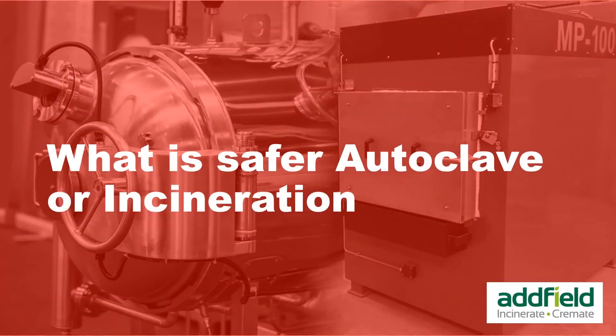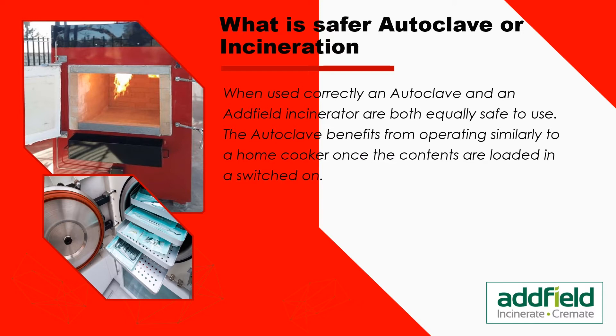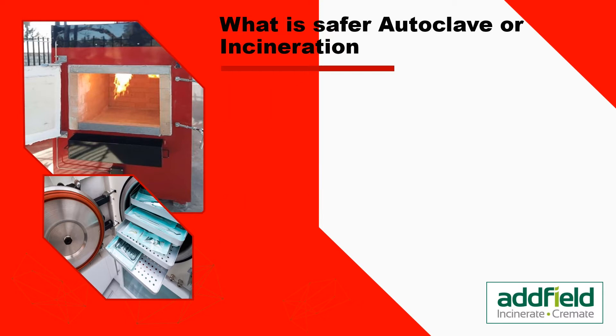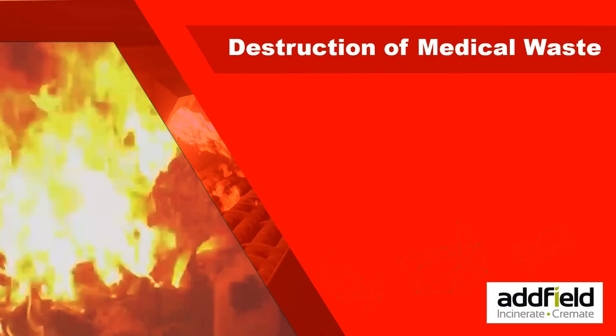When used correctly, an autoclave and an Adfield incinerator are both equally safe to use. The autoclave benefits from operating similarly to a home cooker once the contents are loaded and switched on. Adfield incinerators are fitted with advanced safety features and designed to reduce ambient heat generated. However, the weak point of autoclave operation appears when you consider the requirement for an industrial waste shredder, adding dangers of physical injury alongside pathological particulate risks from shredding infectious tissue. Incinerators do not require waste to be interfered with before loading, making them a safer solution for maintaining complete biosecurity.